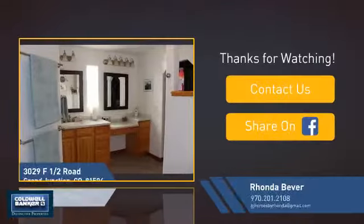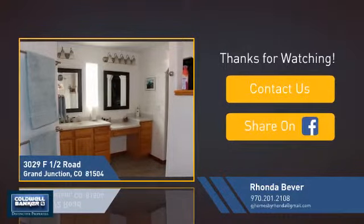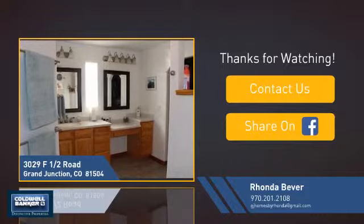If you're interested in learning more, click on screen to contact us for more information or share this property with your friends. We look forward to hearing from you.